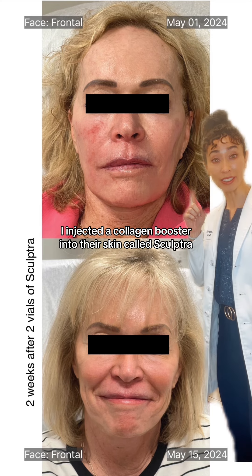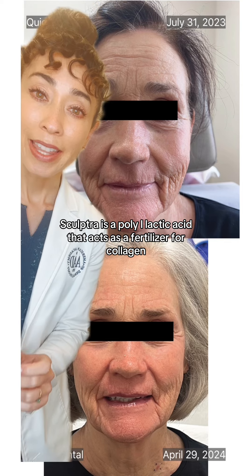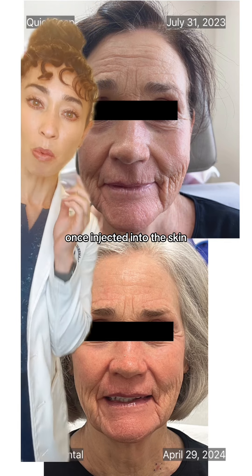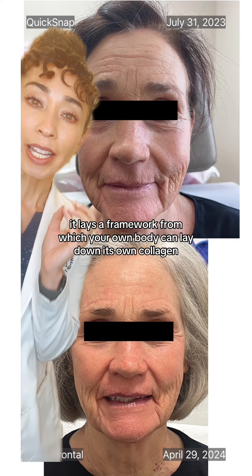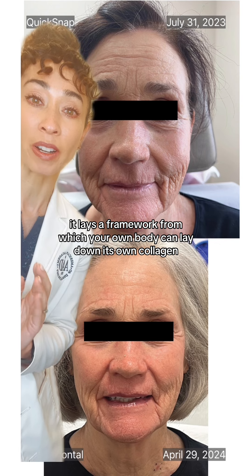I injected a collagen booster into their skin called Sculptra. Sculptra is a poly-L-lactic acid that acts as a fertilizer for collagen. Once injected into the skin, it lays a framework from which your own body can lay down its own collagen.